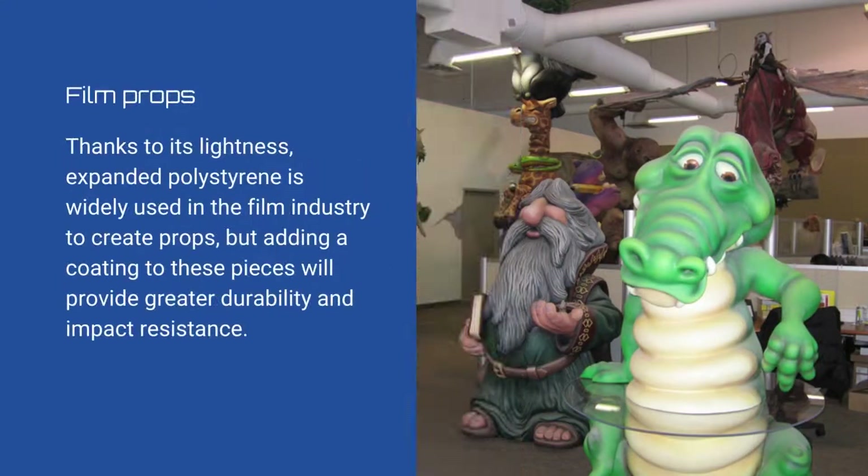Film props: Thanks to its lightness, expanded polystyrene is widely used in the film industry to create props, but adding a coating to these pieces will provide greater durability and impact resistance.